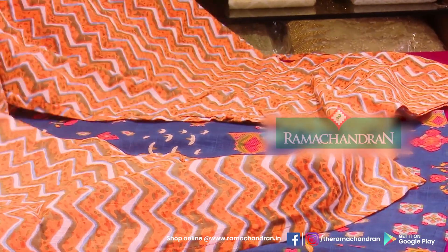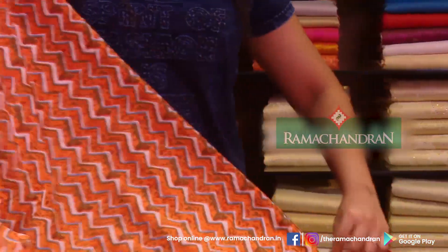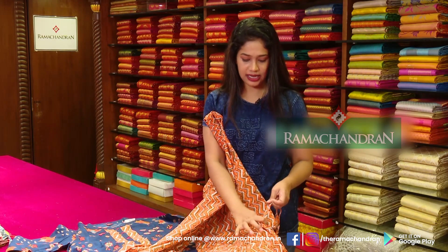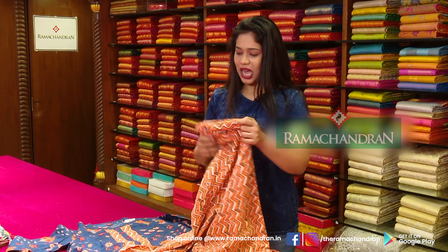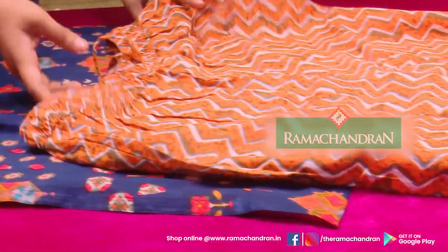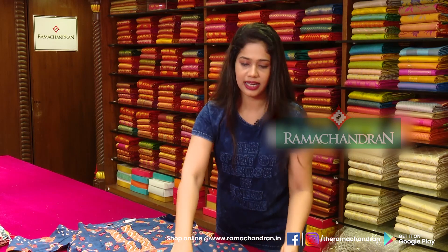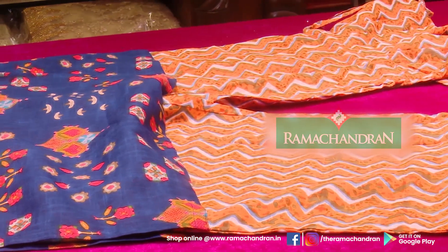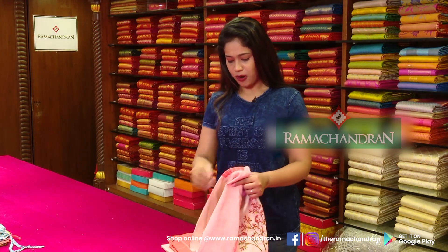It is a fish cut and parallel style dress — this portion is tight here. This is a fish cut model pant. I am sure you can see the trend here. There is a pant and top combination. I have a light color — a peach orange shade.